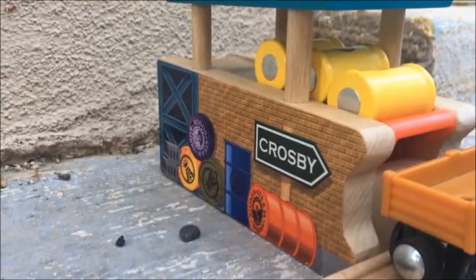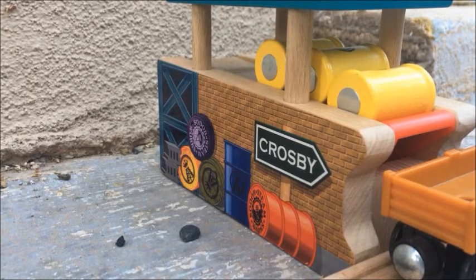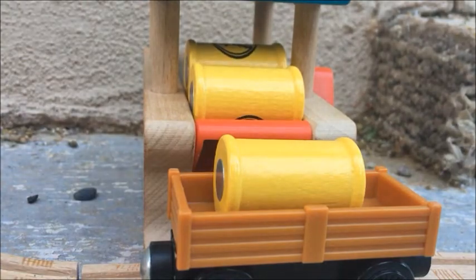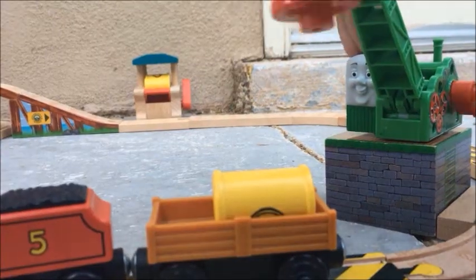After passing the bridge, James arrives at the barrel loader to pick up some oil for Colin. I actually never had the learning curve barrel loader as a kid, so this was a nice addition to my collection — it's really well made. After flipping the lever to load the cargo car with an oil drum, James brings the oil back to Colin at the wharf.